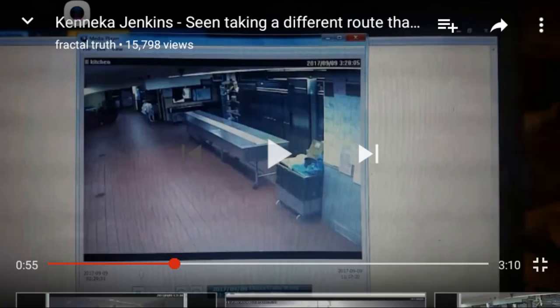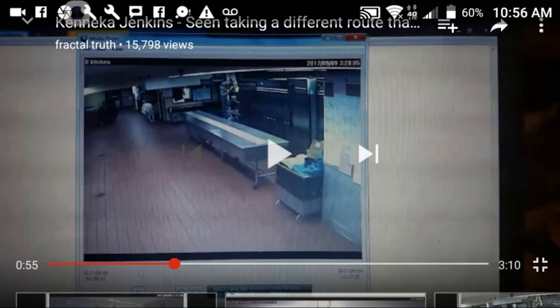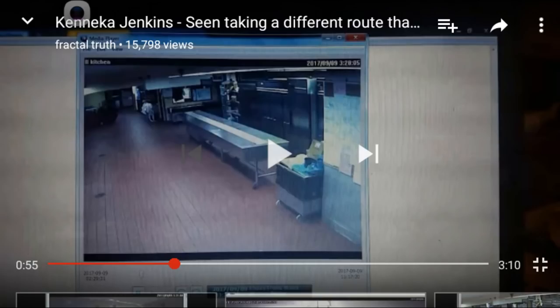Hey babes, so I wanted to show you guys this. I'm watching this video from Factual Truth and he believes that she never actually walked towards those freezers — that she kind of came around. He's going to explain it and that her head popped up. So I seen all of it and I was like, oh shit. So I rewound it and I looked at those freezers, or whatever those are.